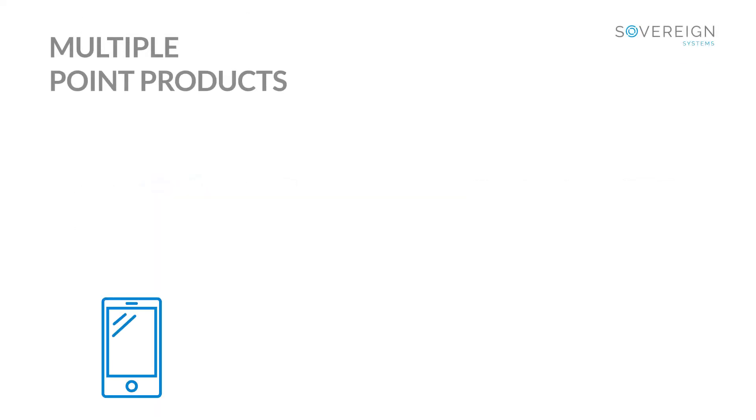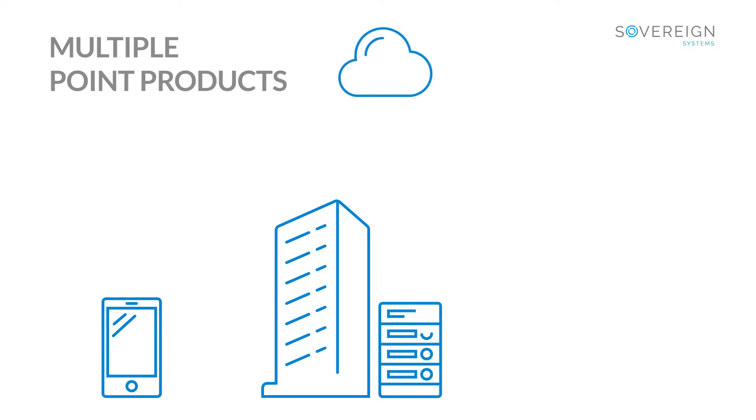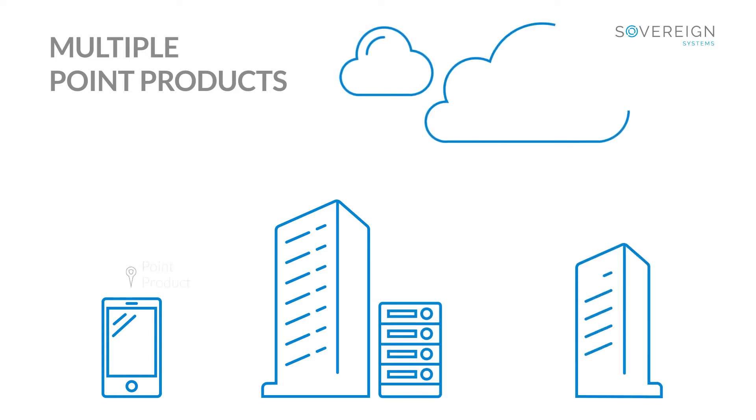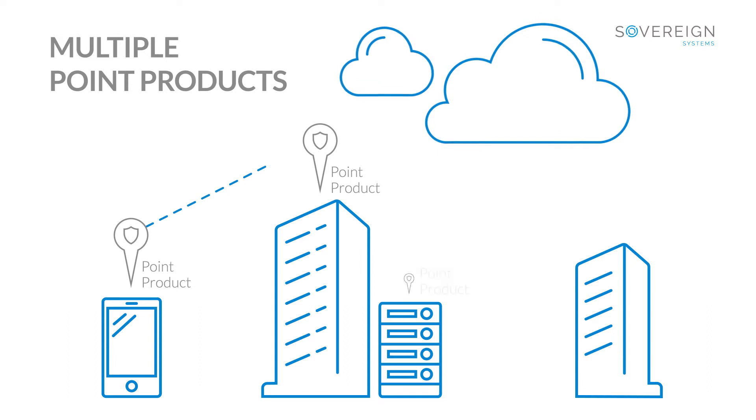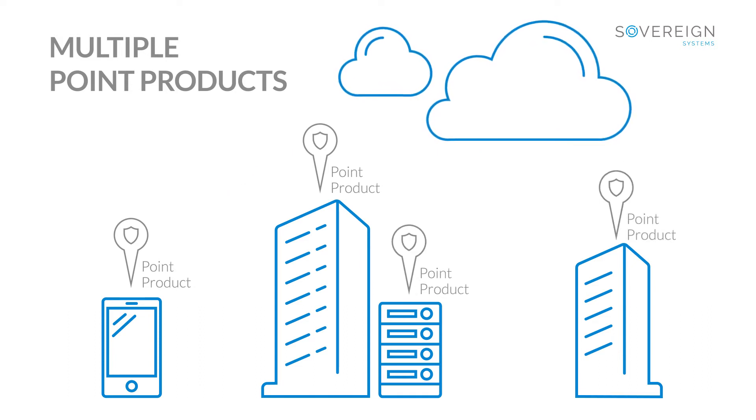For many organizations, security involves buying point products manufactured by companies that don't really like each other. They lack the ability to communicate and only provide protection against very specific threat vectors, an approach that no longer works against today's sophisticated attacks.